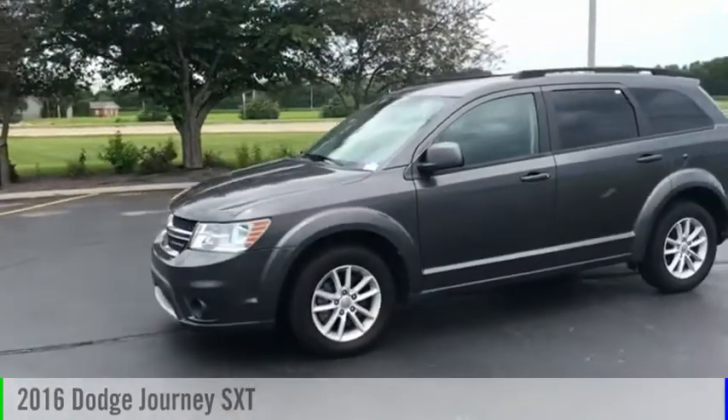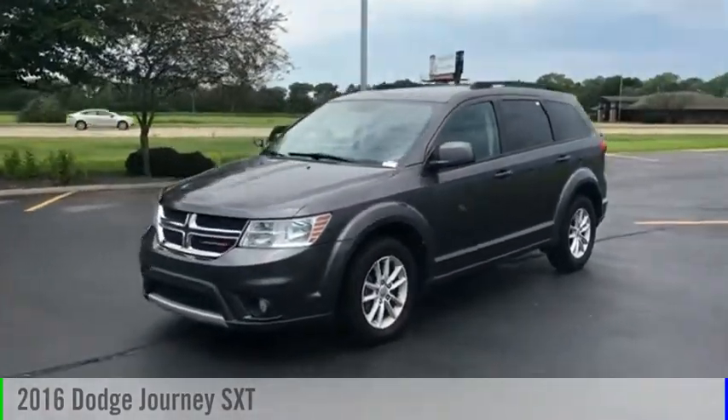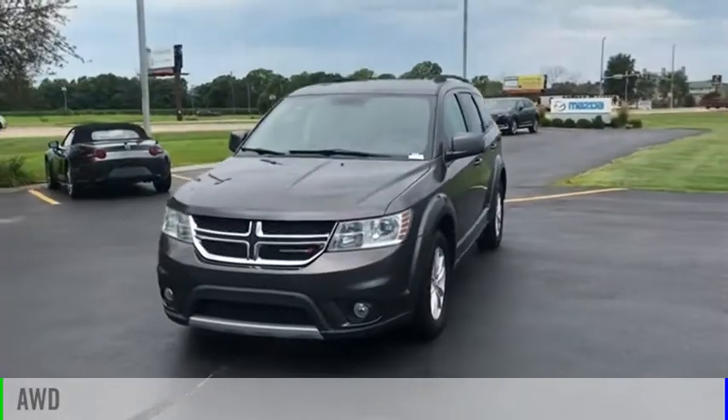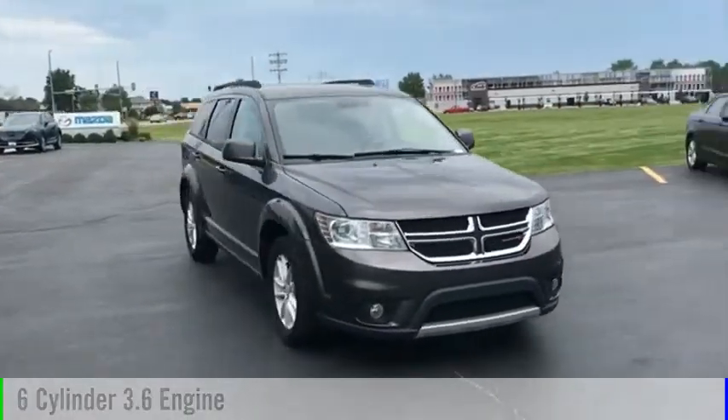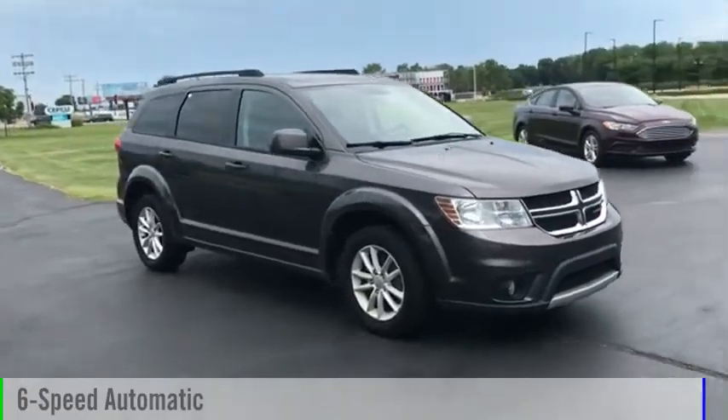Take a ride in the 2016 Journey. This vehicle is powered by an all-wheel drive, six-cylinder, 3.6-liter engine, and comes with a six-speed automatic transmission.